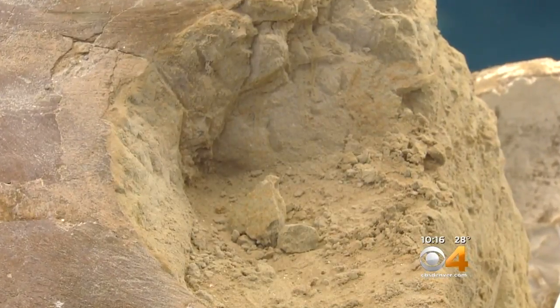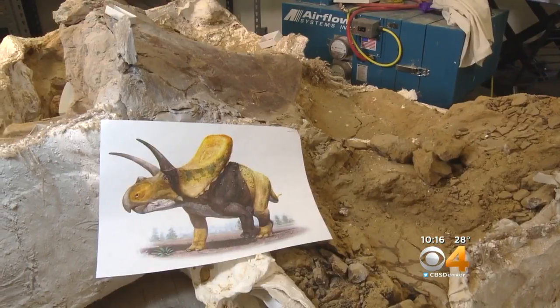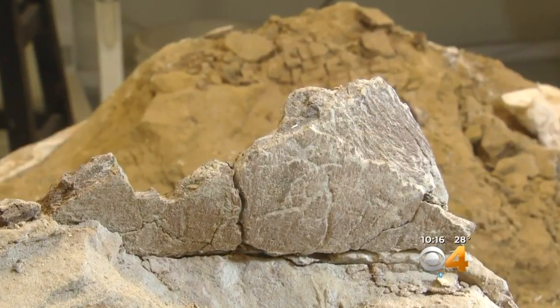For science, this is a much more significant discovery. Thousands of Triceratops have already been found around the globe, but of Taurosaurus, there are only seven or eight known skeletons, and none on this continent are nearly as complete as the find in Thornton.